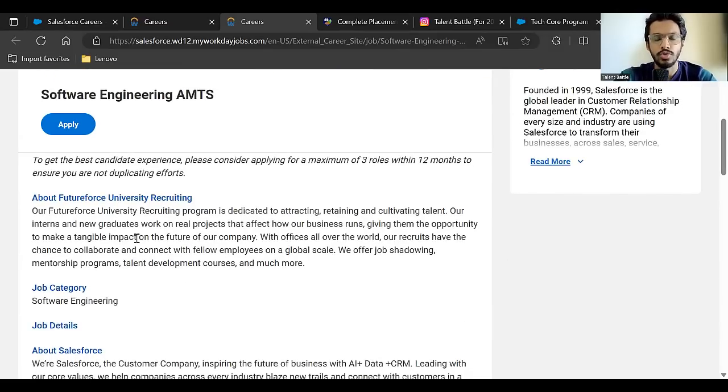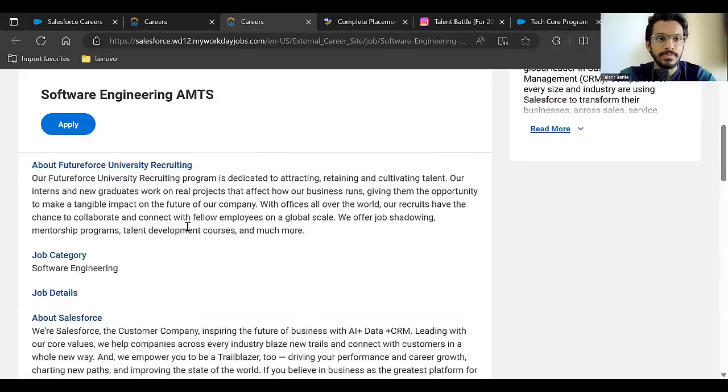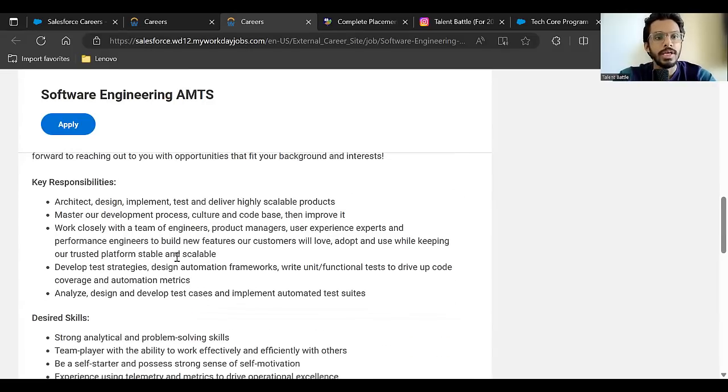Salesforce's Future Force University Recruiting program is dedicated to attracting, retaining, and cultivating talent. New graduates and interns work on real-life projects and contribute to many business areas within Salesforce. The job category is Software Engineering.